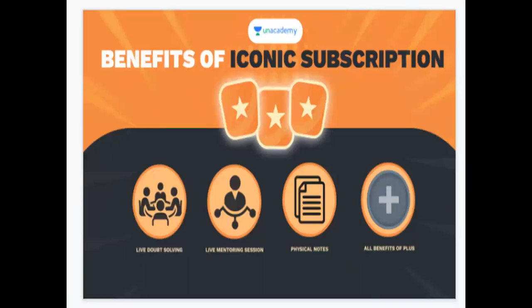There are live doubt solving sessions. There are live mentoring sessions. There are physical notes. There are many benefits for this iconic subscription.